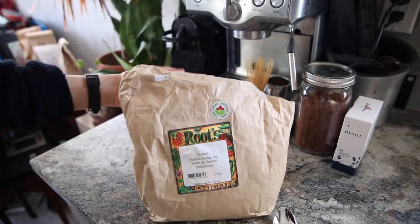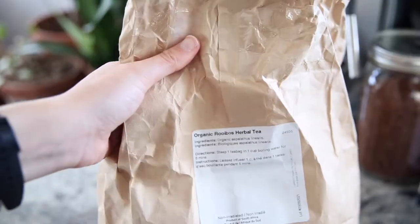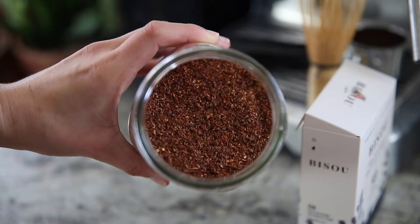Hey there, welcome back to the channel. If you're new here, my name is Natasha and today I'm going to share some history about rooibos tea, but also the benefits of this tea. It's gaining popularity and rightfully so — it's a great alternative to coffee or other teas that are filled with caffeine, and it's got heaps of health benefits, making it a tasty and healthy tea. Stay tuned and let's talk all about rooibos tea.